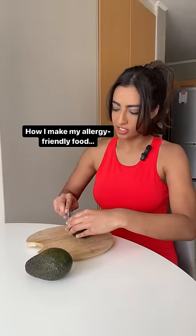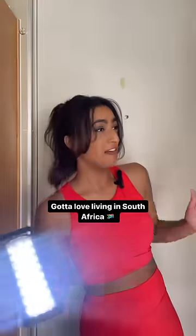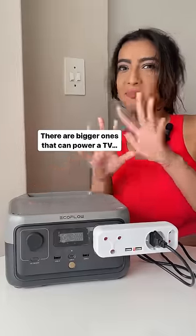I want to show you guys how I make my allergy-friendly food whenever we have power cuts, which is like every single day — gotta love living in South Africa. This is my little portable power station. I use it to make my food and it also charges my phone. There are bigger ones that can power a TV and stuff, but I just wanted one that can make my food.